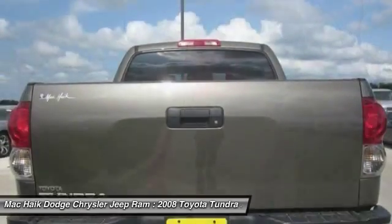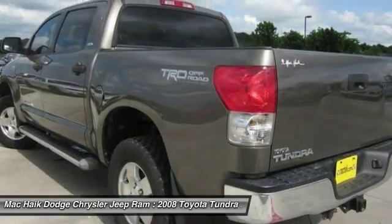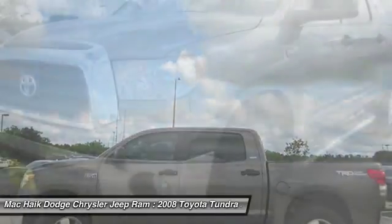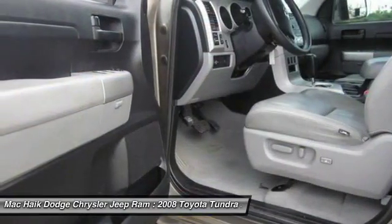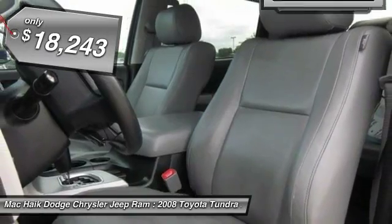Included as standard are vehicle stability control, traction control, electronic brake force distribution, anti-lock brakes, and tailgate assist. With a towing capacity of up to 10,000 plus pounds and a payload capacity of over 2,000 pounds, the Tundra is the perfect mix of power and efficiency and is priced below $20,000.